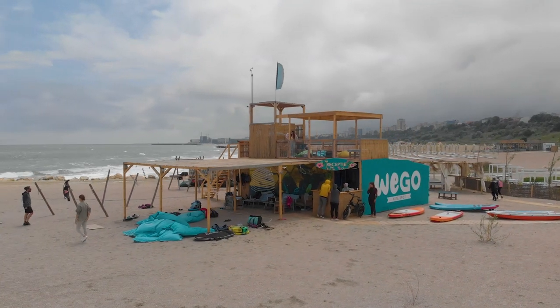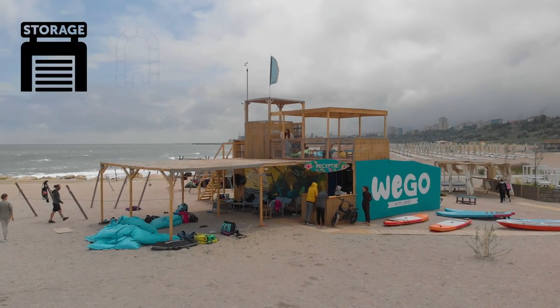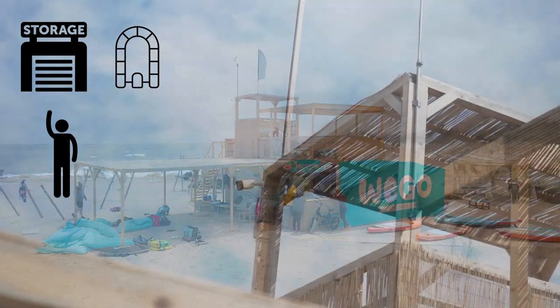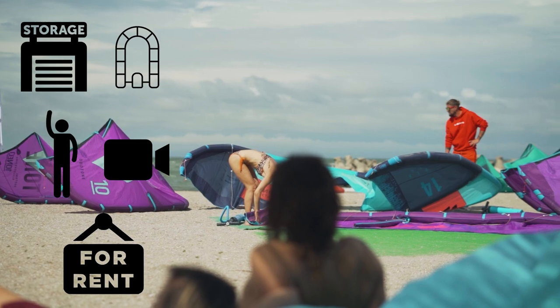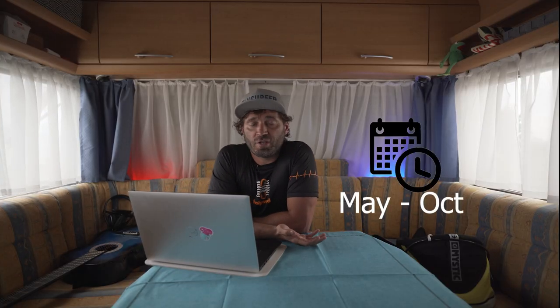The school has some special carpets with a compressor to help you set up your gear. They are also equipped with storage, a rescue boat, beach boys, webcams, and they rent gear — but only for advanced riders.